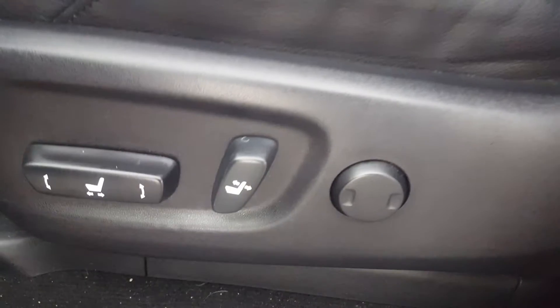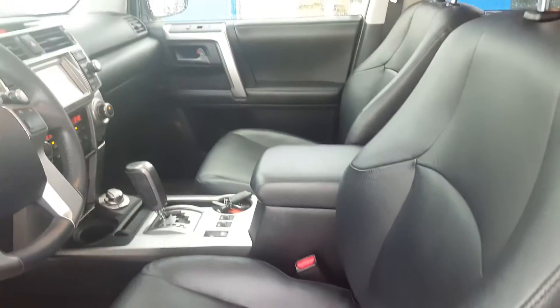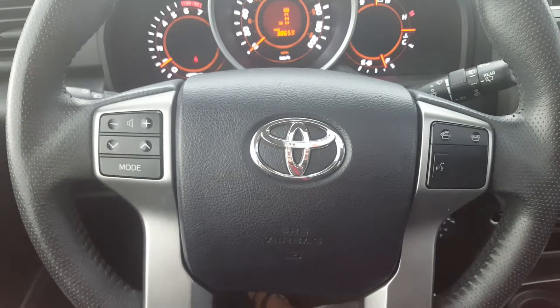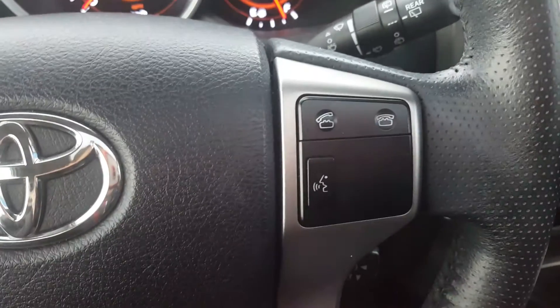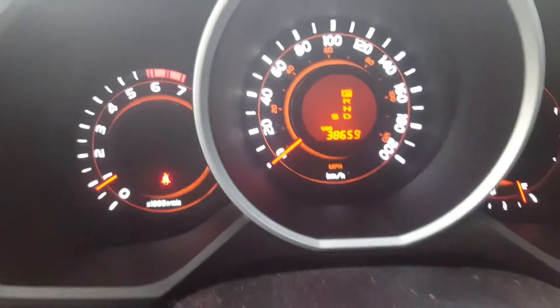Premium black leather seating, a 6-way power adjustable driver's seat. Steering wheel controls — we've got volume and audio control, cruise control, hands-free communication as well as the phone controls.